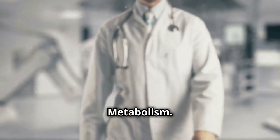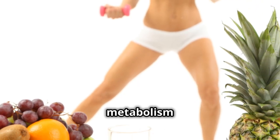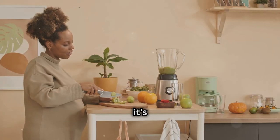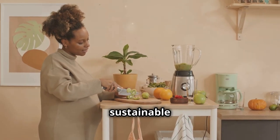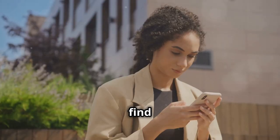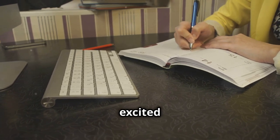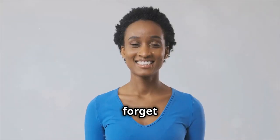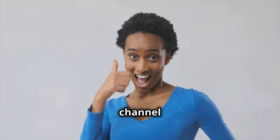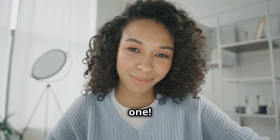So there you have it — seven easy and effective ways to give your metabolism a boost. Remember, it's all about making small, sustainable changes to your lifestyle that you can stick with over time. Did you find these tips helpful? Let me know in the comments below which one you're excited to try first. Don't forget to give this video a thumbs up and subscribe for more health and wellness tips. Thanks for watching and I'll see you in the next one.